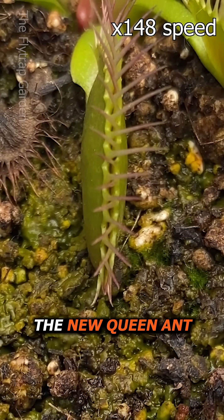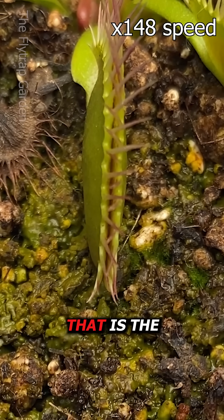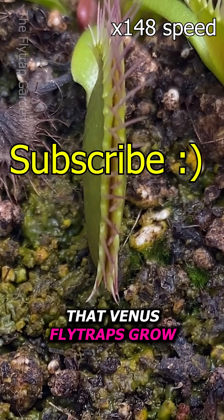And after they have done the deed, the new queen ant flies to the ground and looks for a humid spot to lay her eggs. And you've guessed it — that is the exact same environment that Venus flytraps grow in.